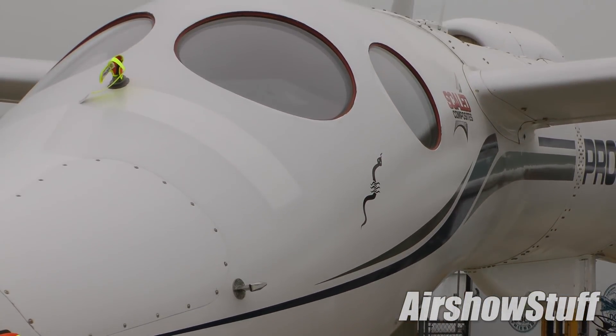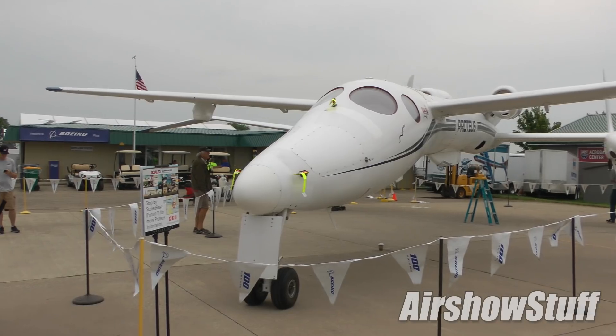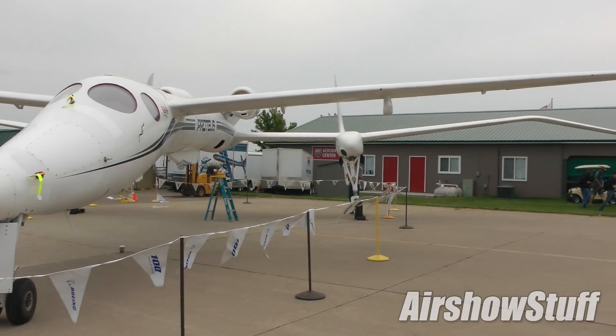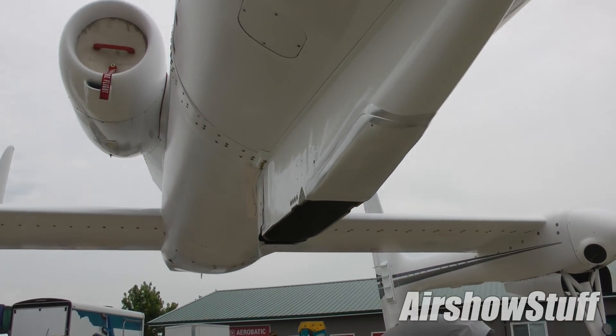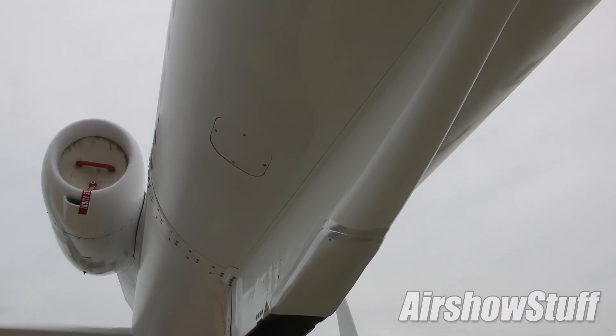What makes this aircraft unique is obviously the interesting configuration — it's got a wing in the back and a canard in the front. And then as you can see, there's a pylon hanging down from the center where we can attach all sorts of pods and payloads and things.